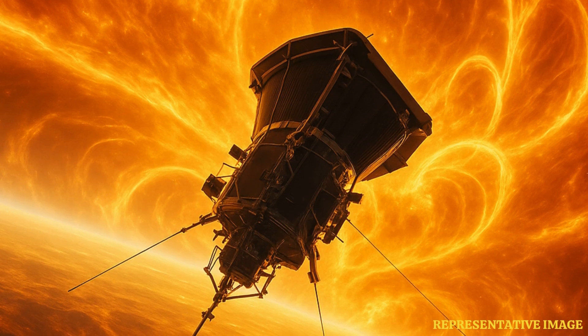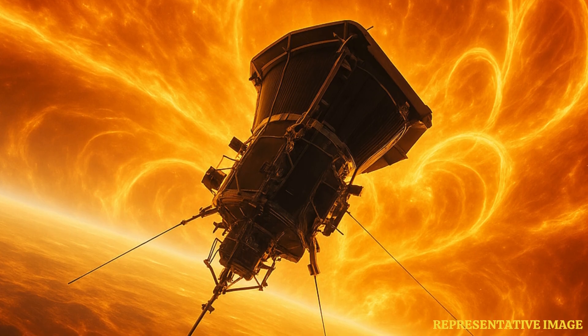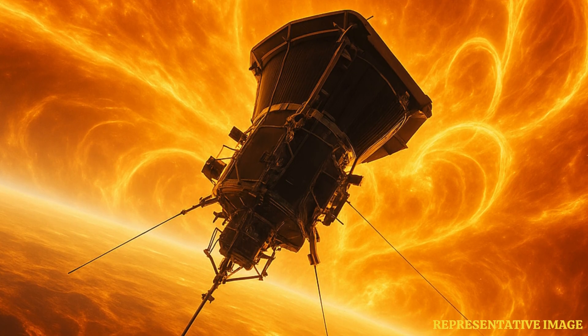In December 2024, the probe skimmed just 3.8 million miles from the solar surface, venturing deep into the corona, the Sun's superheated outer atmosphere.